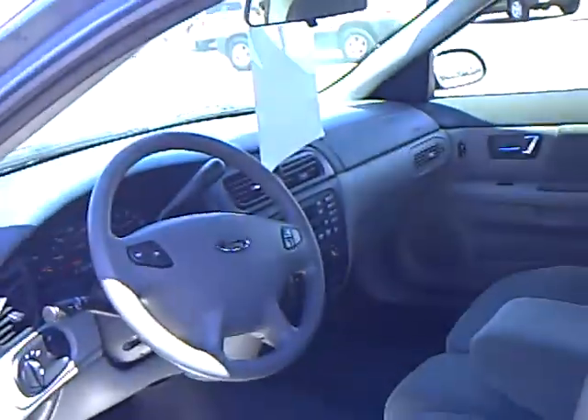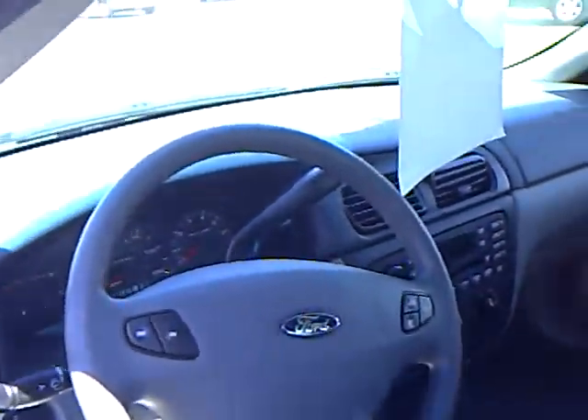Look at the inside here. It does have power windows and locks. It has cruise control on the steering wheel. CD player, AM/FM. It does have a light gray cloth interior. Very clean.